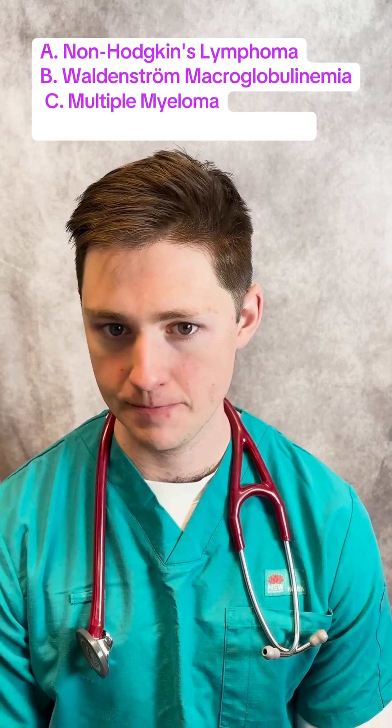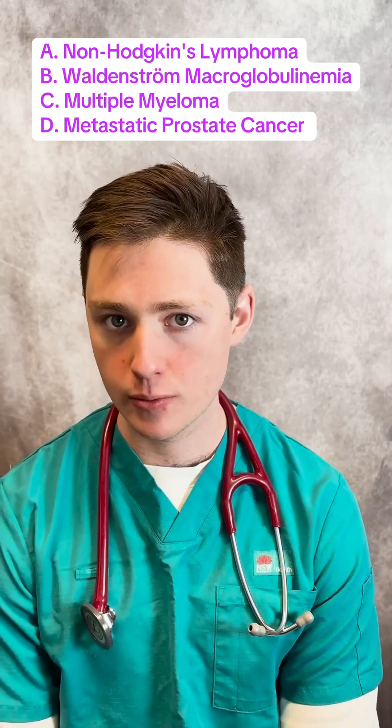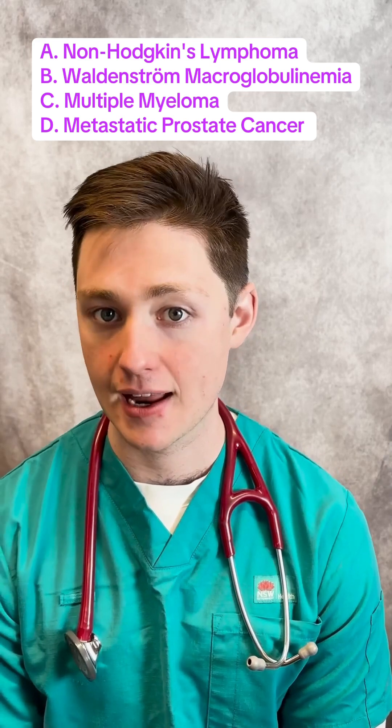Is it A, non-Hodgkin's lymphoma; B, Waldenström macroglobulinemia; C, multiple myeloma; or D, metastatic prostate cancer?